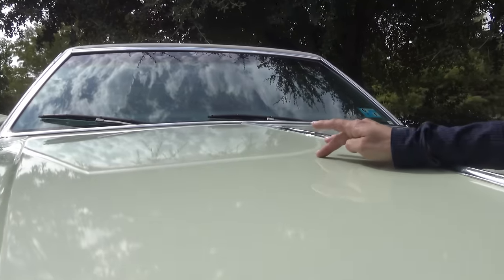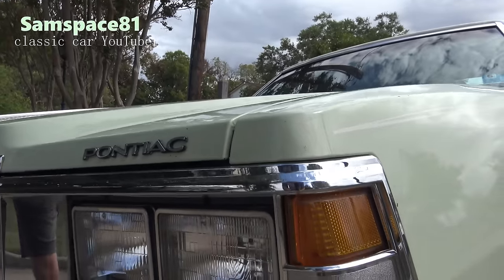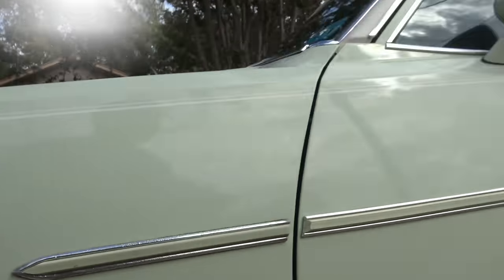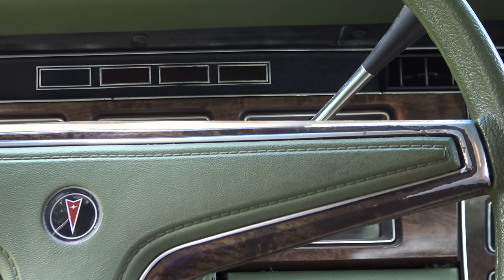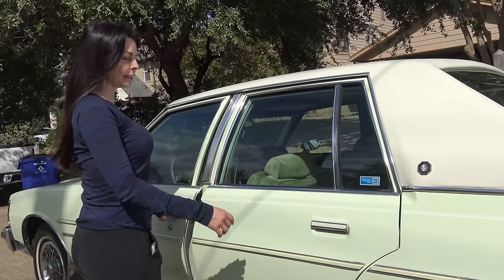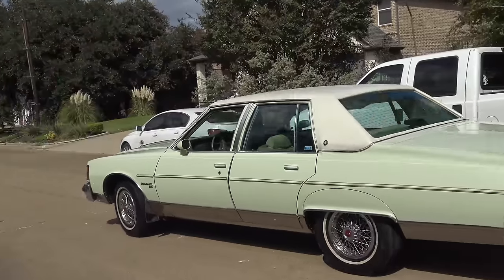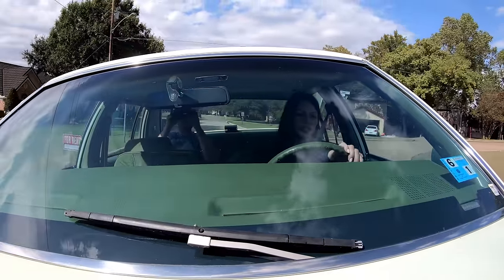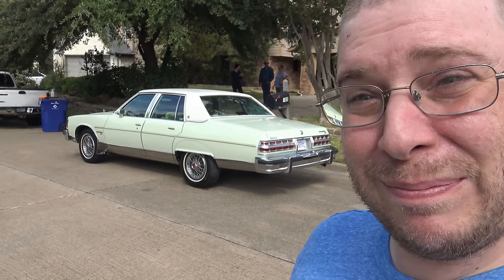How do they match that paint perfectly? It's like the same color. Sam Space 81 here, visiting a friend in Heath, Texas today. He just bought a really interesting car and we're gonna have a look at it. It's a 1979 Pontiac Bonneville.